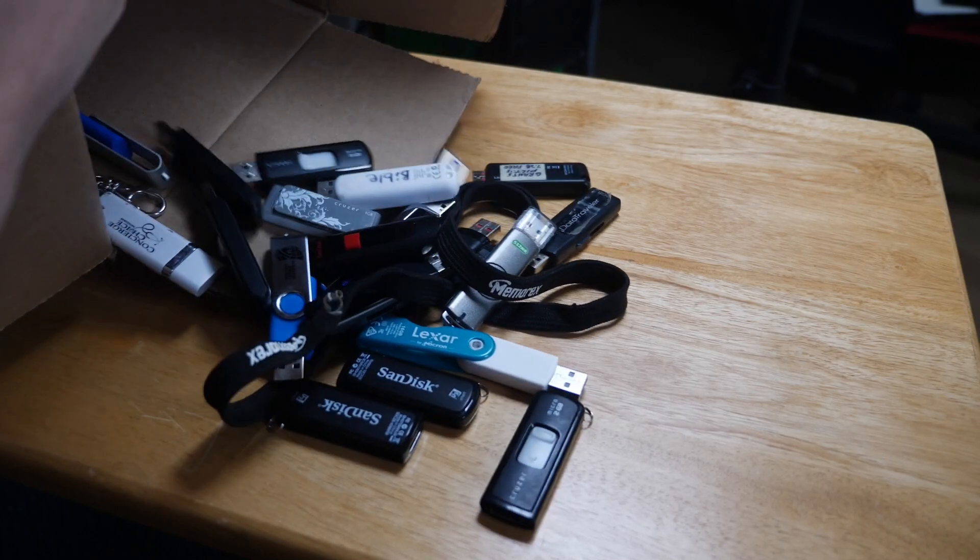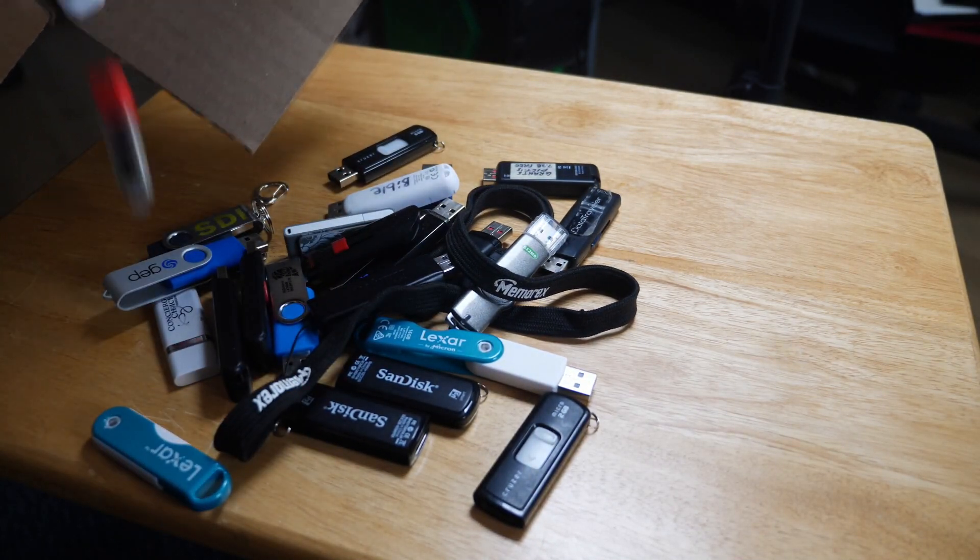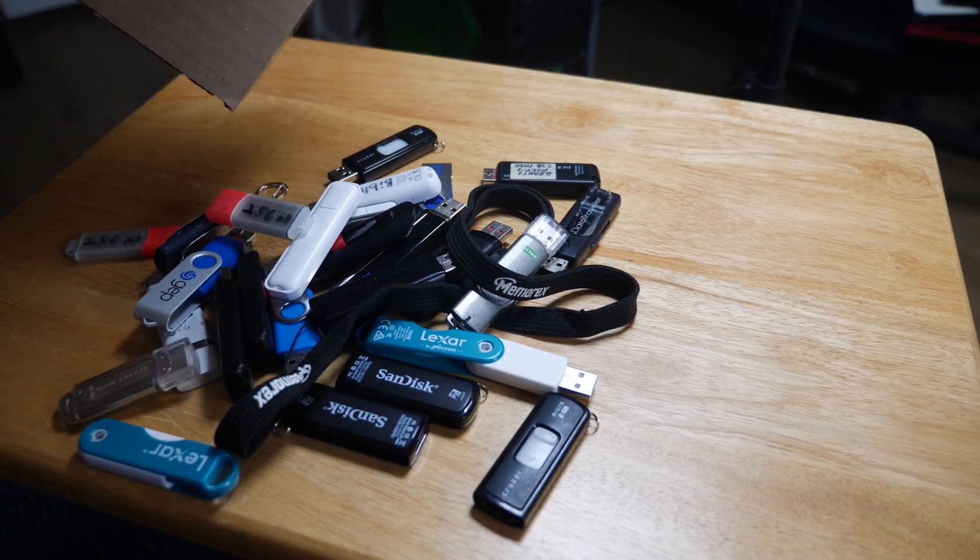Moving on to the flash drives, it turns out that someone actually wiped these things appropriately. I was not able to find any residual data on these, which is probably for the best.